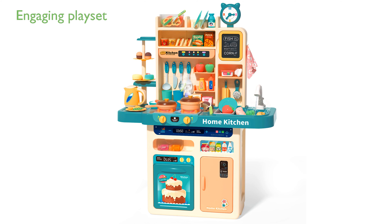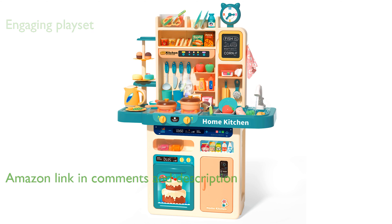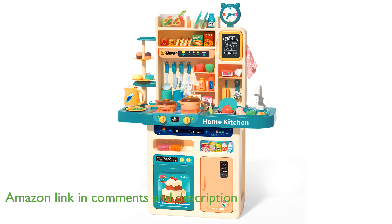The CuteStone 93PCS Kitchen Play Set offers an engaging and extensive set of 93 pieces, including an electronic stovetop, a play sink with running water, and a variety of kitchen accessories, ensuring endless hours of fun for toddlers.